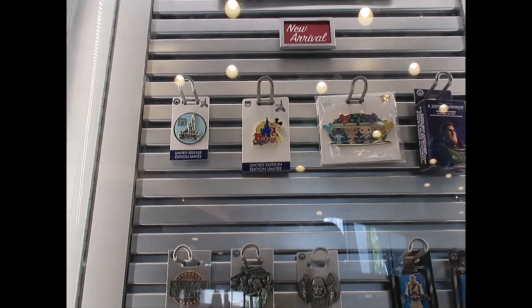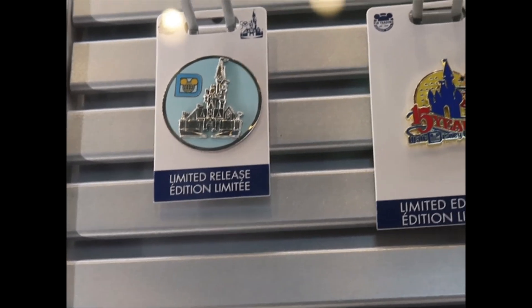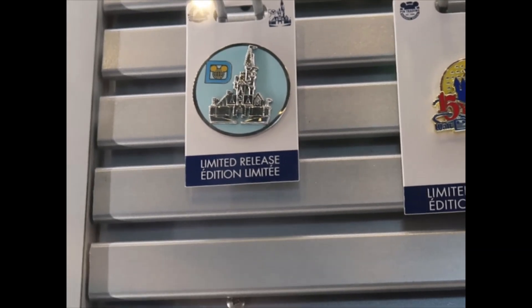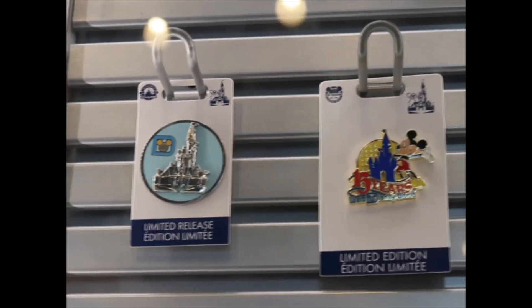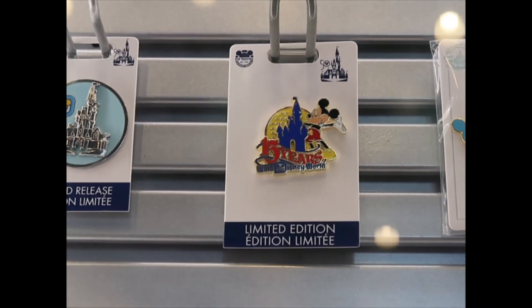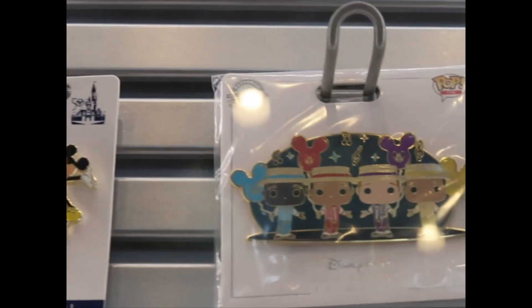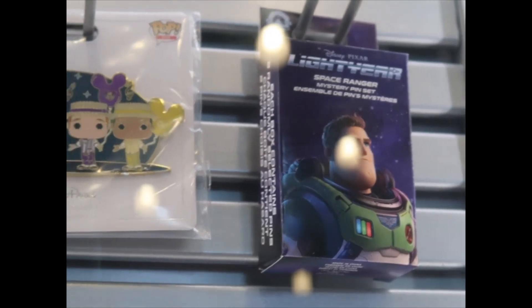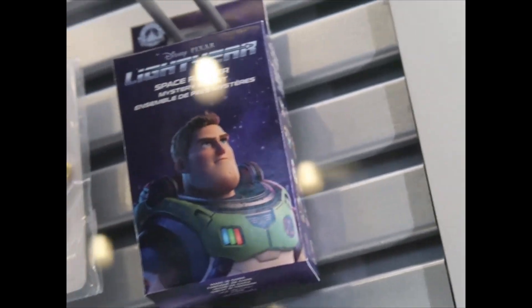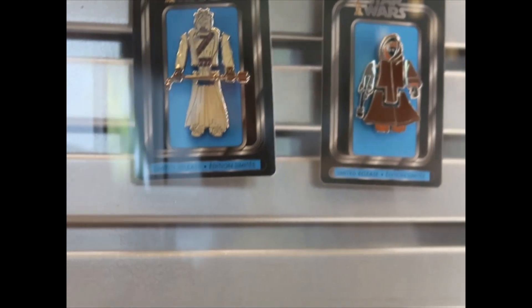I'm seeing the new arrivals and I want to get you closer to this bin from the vault collection. I'm not sure if that one was released for the fifth or tenth anniversary. Then there's a 15-year one too. Dapper dance — this is a Funko Pop pin. They also have a blind box for Lightyear. Then some Star Wars pins — I can't tell you prices because they're behind the card.